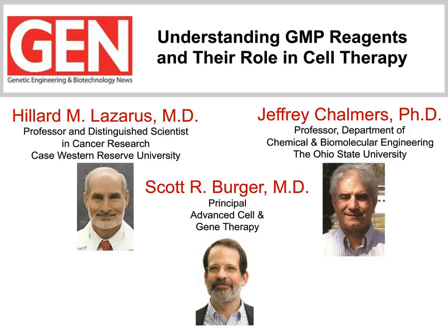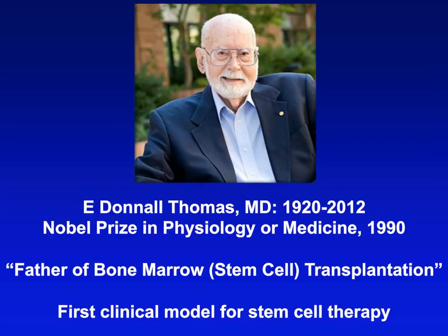Good morning. My thanks to the organizers for providing an opportunity to discuss clinical uses of cellular therapy. The picture shown here is of Dr. Donald Thomas, who was awarded the Nobel Prize for his pioneering work in stem cell transplant. This modality of transplantation really ushered in the era of cellular therapy, and it's been extended to many other areas beyond hematopoietic cell transplantation, predominantly for neoplastic diseases.